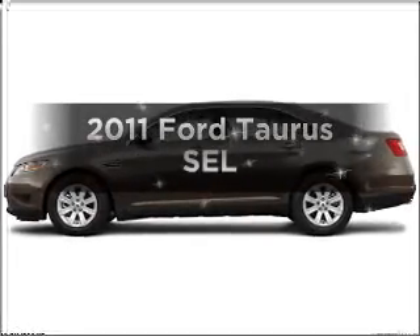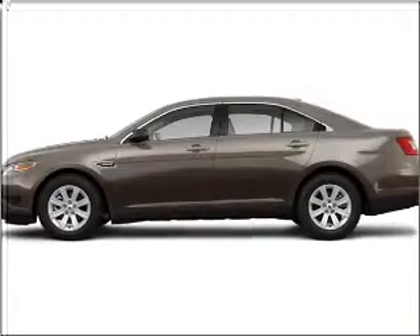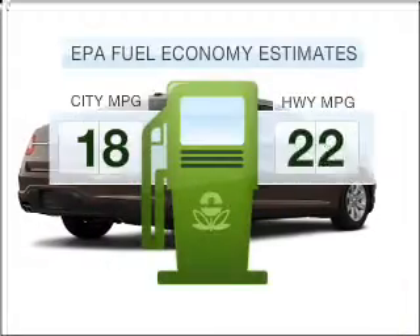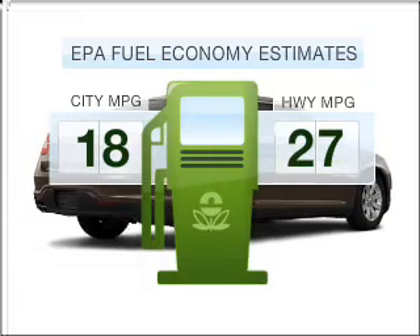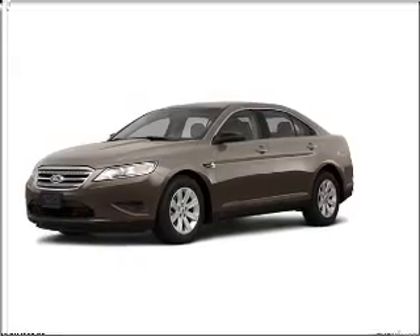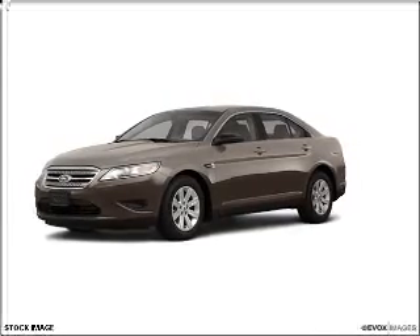Presenting the 2011 Ford Taurus. Find everything you want in a ride under one roof with this vehicle. Low emissions and good fuel economy are important to you and the environment, with a reliable six-cylinder engine that responds smoothly to its six-speed automatic transmission.